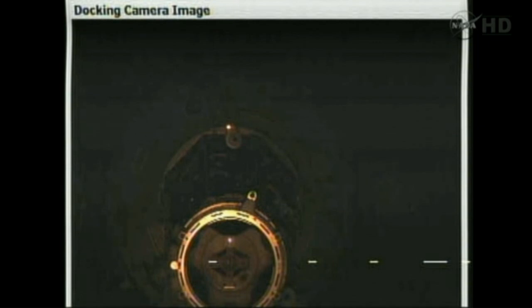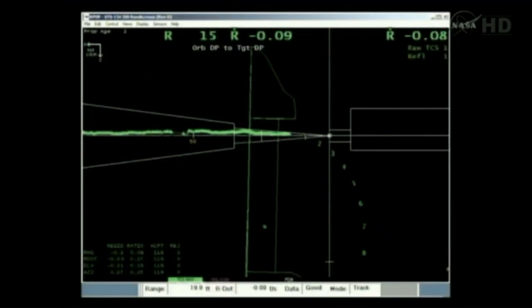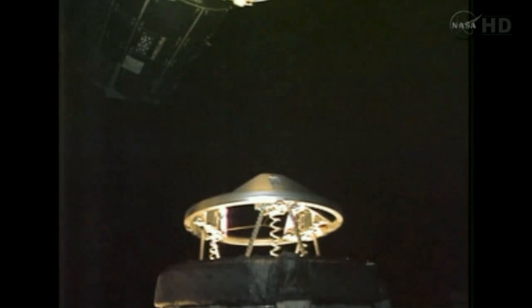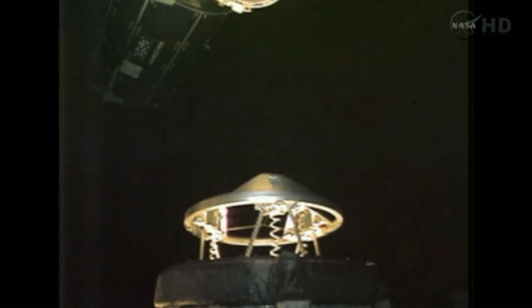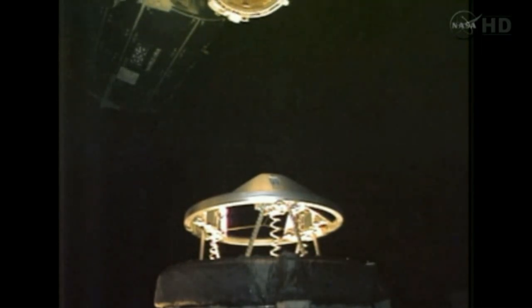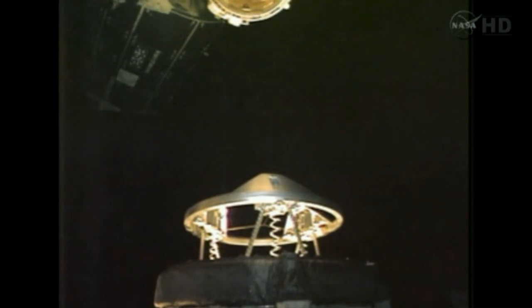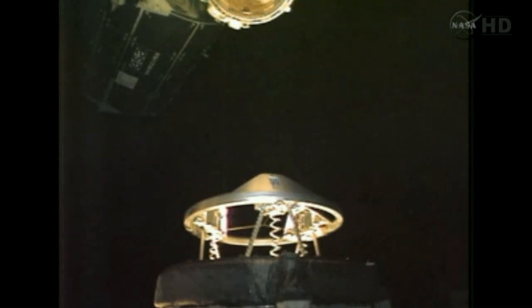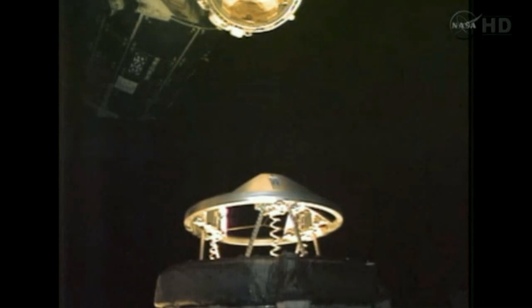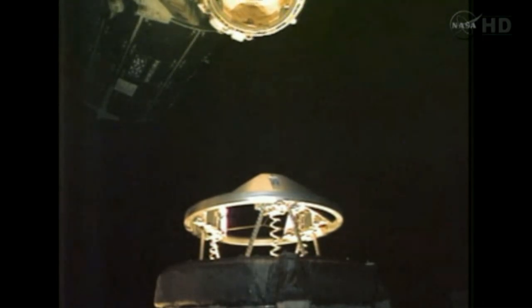15 feet. 10 feet — the orbiter docking system in the lower portion of the view, the station's docking port, and the pressurized mating adapter attached to the Harmony module of the International Space Station at the top of the view. You also see the European Space Agency Laboratory.